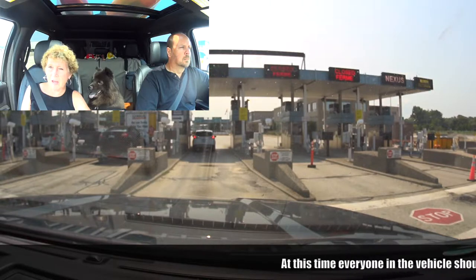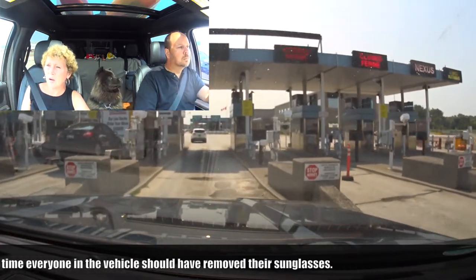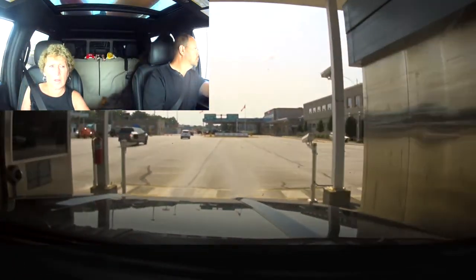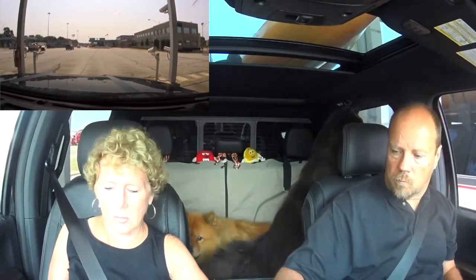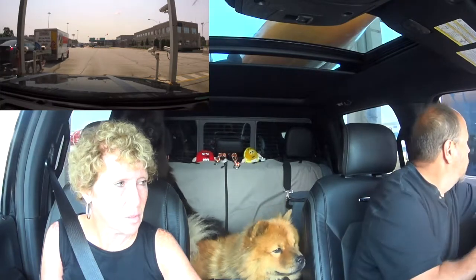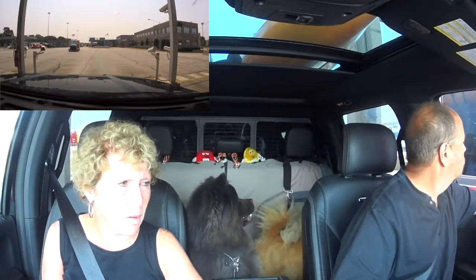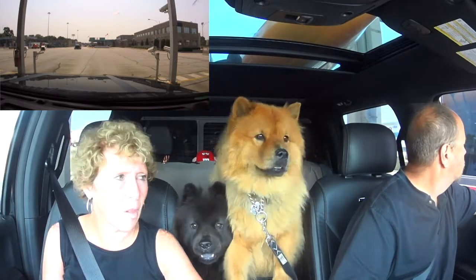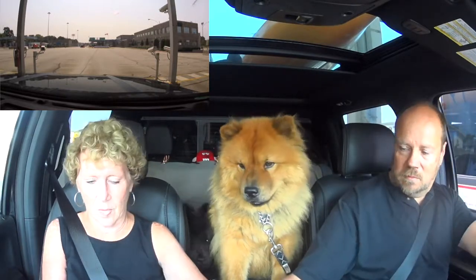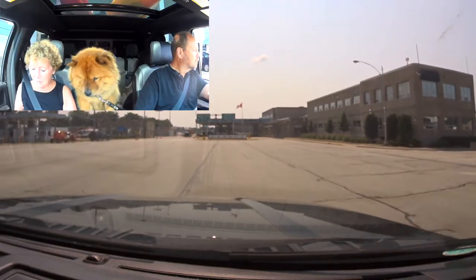You be good — no barking at the attendant. [At border] Hi there. Hello. Where do you live? Rochester, New York. That's where you're heading? Yes. Any firearms or weapons? No. [Agent clears them.] Not a problem with the dogs.